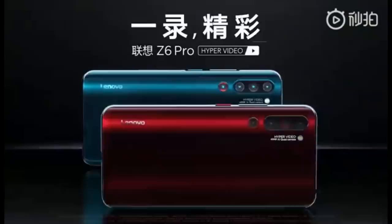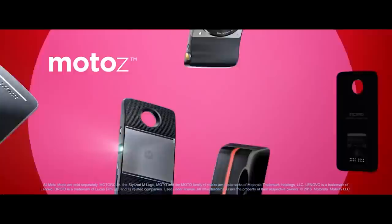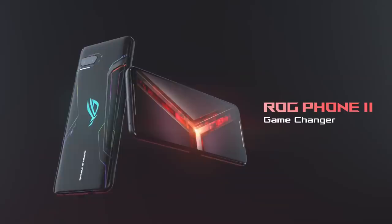Legion is the company's long-running lineup of gaming products like monitors, laptops, etc. Though Lenovo still sells smartphones under its own brand, even after the acquisition of Motorola way back in 2014, they've not been made with many triumphs. And it's only logical that they're borrowing the success of the Legion name to kick off their smartphone gaming venture.